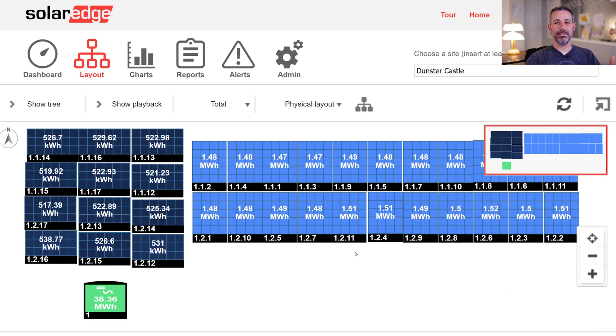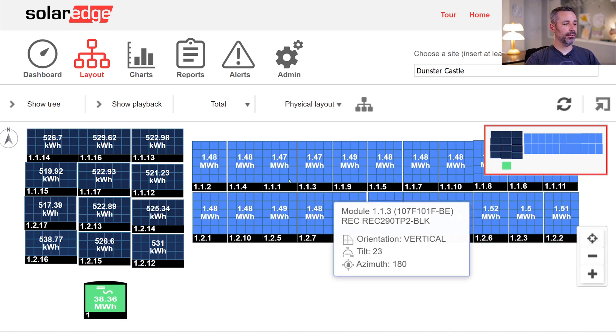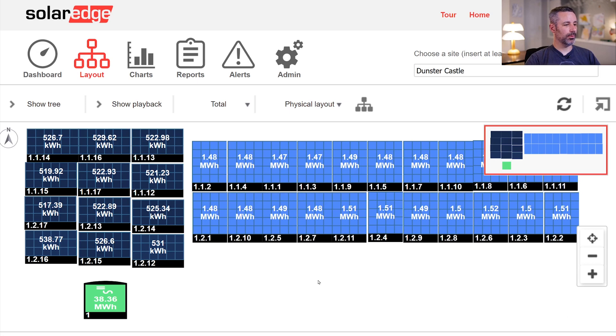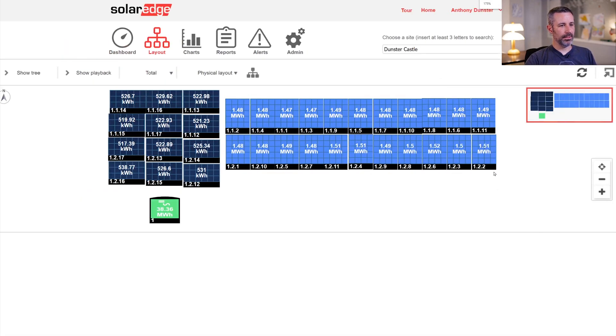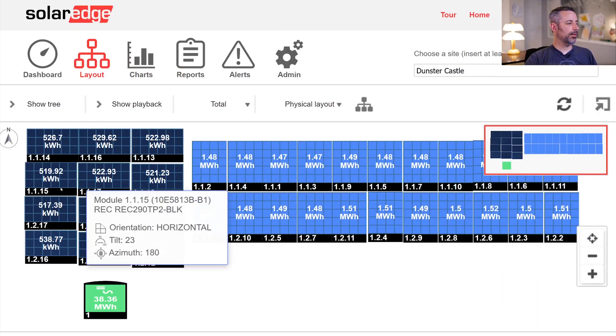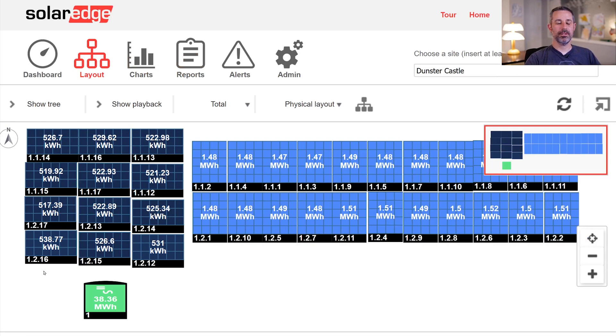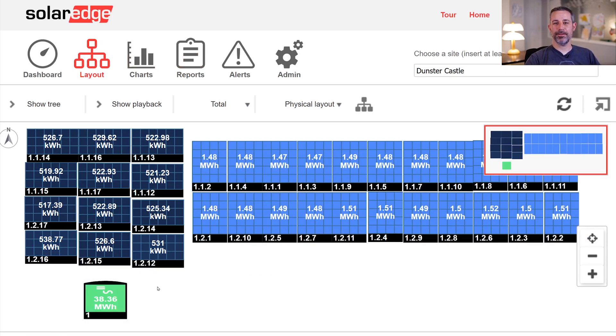These lighter panels are lighter because they've produced more electricity over their total lifespan, varying from 1.52 megawatt hours for one panel down to as low as 1.47. Zooming out a bit, these are about the same as the others. Over on the left side, we can see the newer panels have produced about a third as much — just over half a megawatt hour — which makes sense given they were installed later.